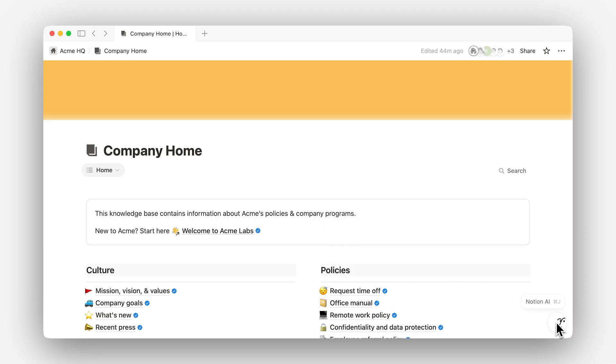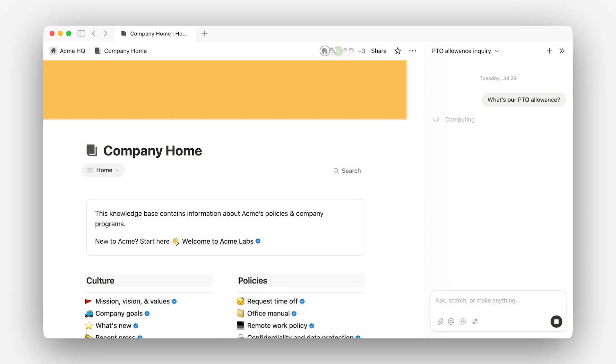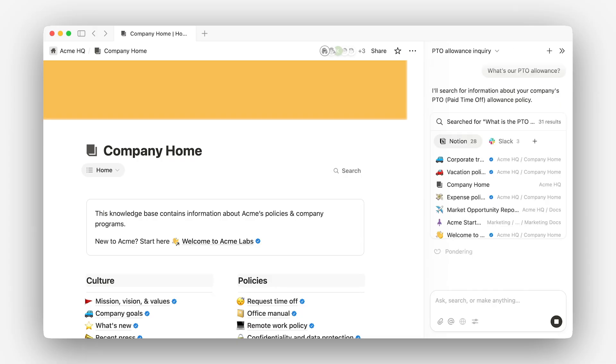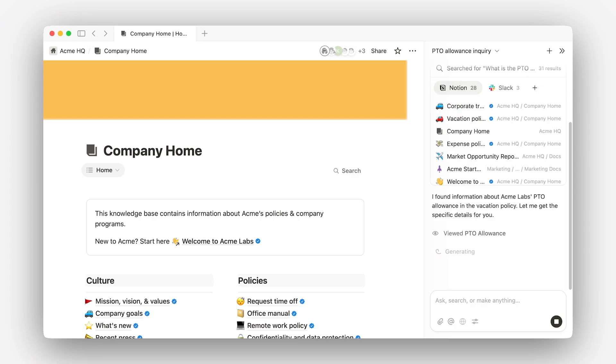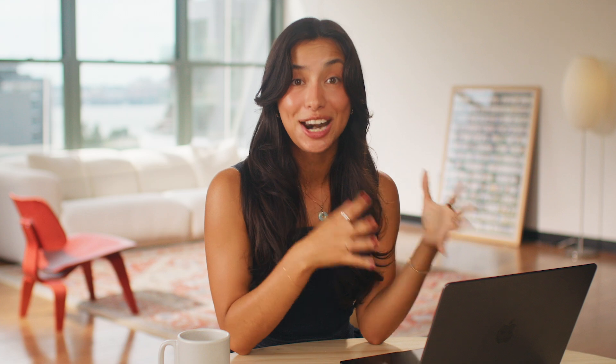A well-maintained knowledge base makes search very powerful. Notion AI doesn't simply find relevant pages, but actually delivers the answers to your questions. When we ask Notion AI for a specific detail, like our company's vacation policy, we get back the exact information with a reference to relevant pages. When you mark a page as verified, it becomes more visible in search and Notion AI responses. Altogether, page ownership and verification combined with search is a powerful system to help anyone find accurate information fast.